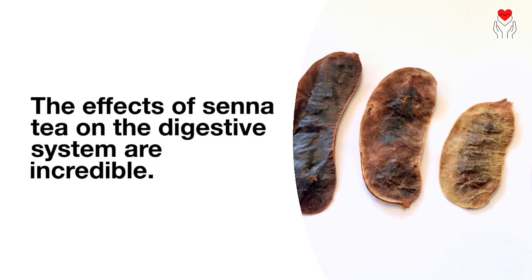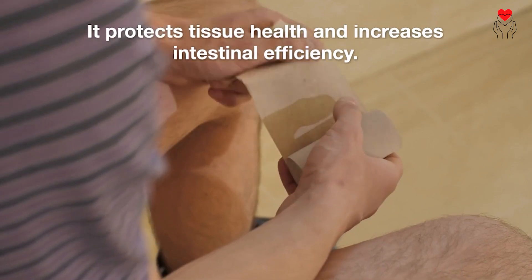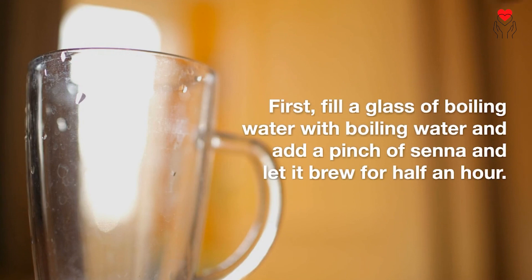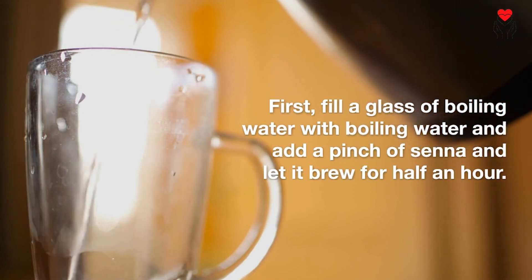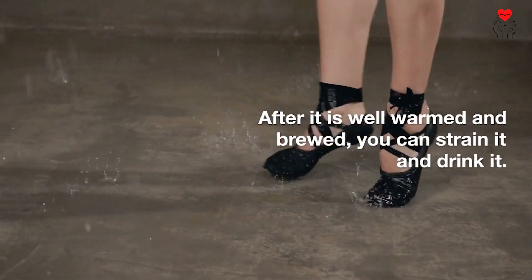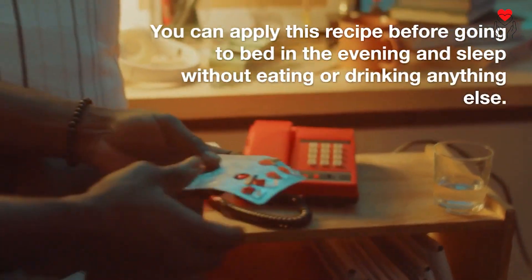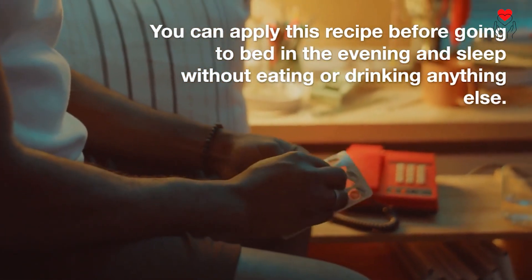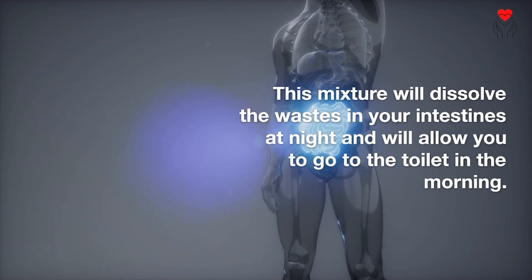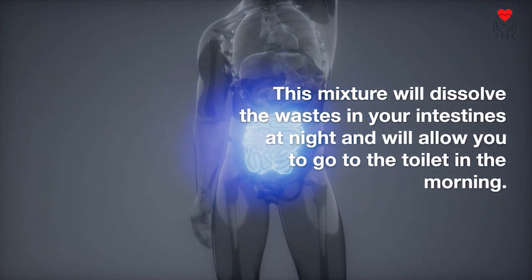The effects of senna tea on the digestive system are incredible. It protects tissue health and increases intestinal efficiency. Fill a glass with boiling water, add a pinch of senna, and let it brew for half an hour. After it is well brewed, strain it and drink it. You can apply this recipe before going to bed in the evening and sleep without eating or drinking anything else. This mixture will dissolve the wastes in your intestines at night and will allow you to go to the toilet in the morning.